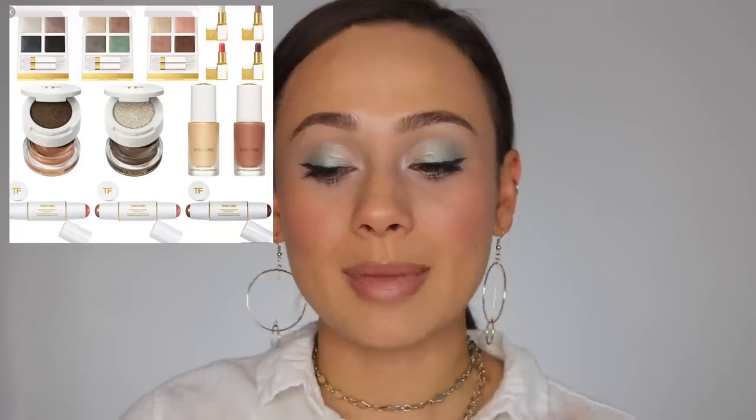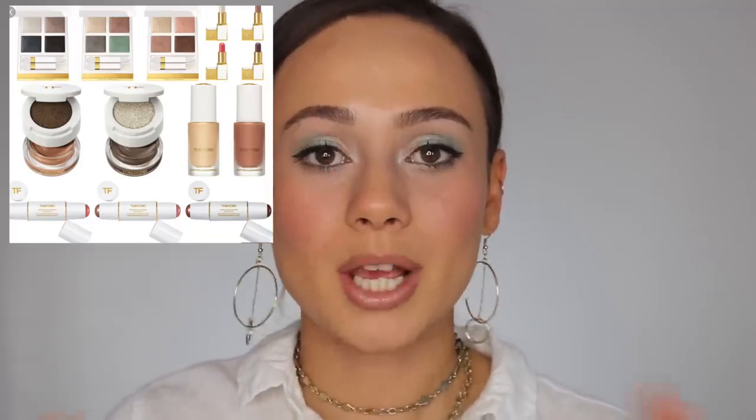This collection has quite a few things: three eye quads, two liquid highlighters, three soleil glow sticks, a couple of cream and powder eye colors, and four shades of lip balms. It is quite a large collection but my wallet is not that large. If you want to see a video on the entire collection, check out my friend Michelle Wong's video because she already has it up and she's amazing.